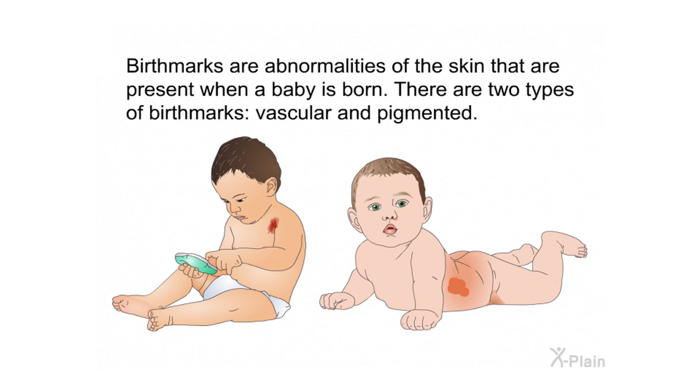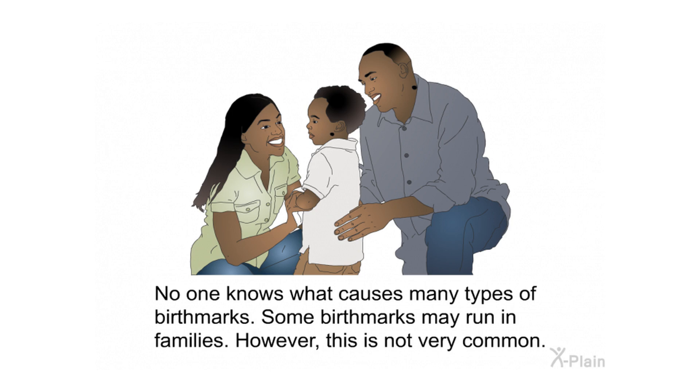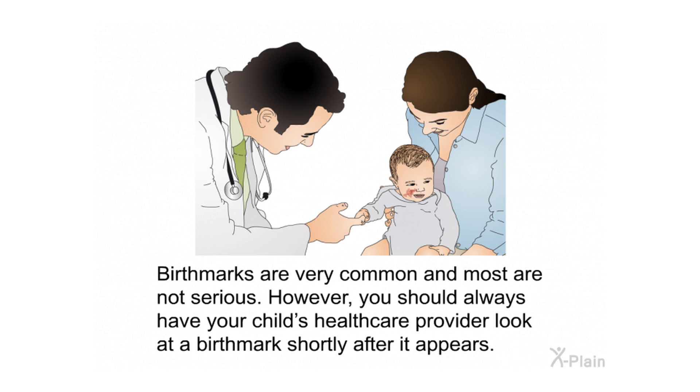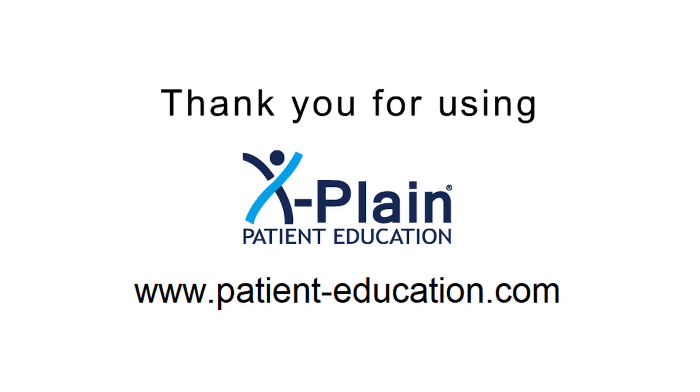Birthmarks are abnormalities of the skin that are present when a baby is born; there are two types: vascular and pigmented. No one knows what causes many types of birthmarks, and some may run in families, though this is not very common. Some birthmarks go away on their own while others need treatment — options may include surgical removal, medication, or laser surgery. Birthmarks are very common and most are not serious; however, you should always have your child's health care provider examine a birthmark shortly after it appears.